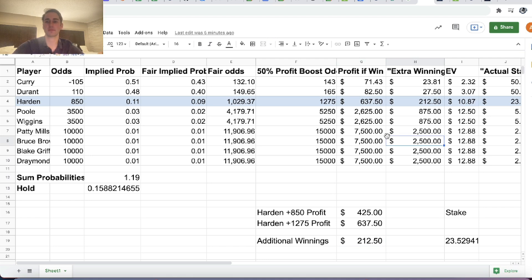There are only two players where the extra winnings is less than $100; for every other player you would have to reduce your stake below $50 to place your bet with this promotion. For example, for Draymond Green you're going from plus 10,000 to plus 15,000 odds, so your extra winnings would be $2,500. DraftKings is only letting you have max additional winnings of $100, so you would have to reduce your wager to one twenty-fifth of $50 — just $2.